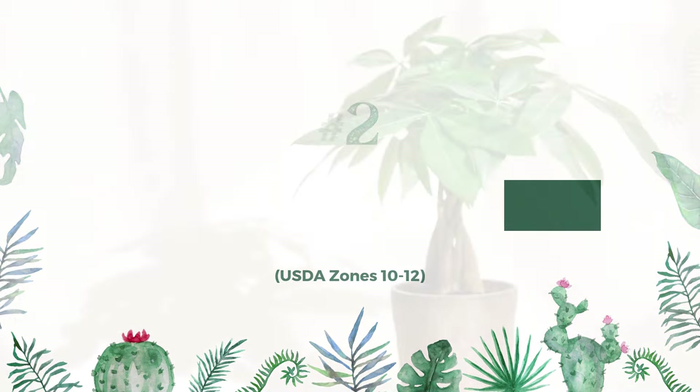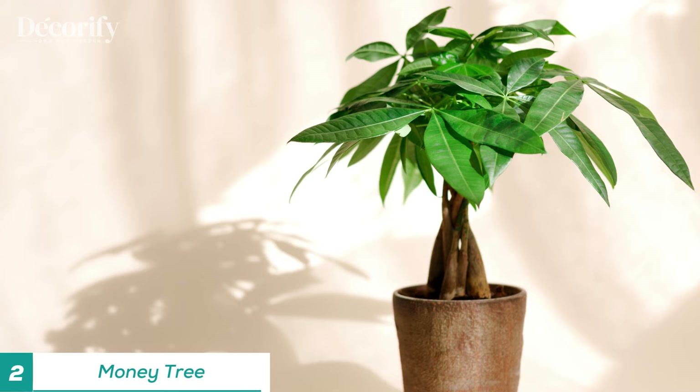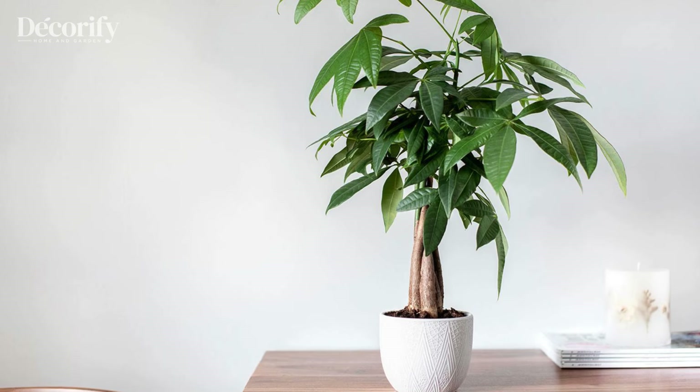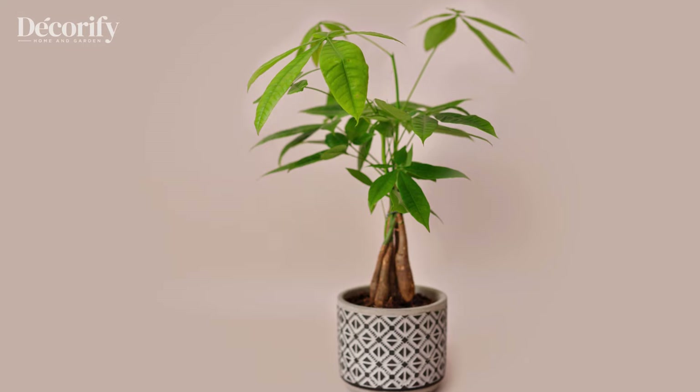The Money Tree is famous for its distinctive braided trunk, which is said to lock in prosperity. Often placed in offices and homes to invite financial stability, it's a popular gift for new businesses and entrepreneurs.